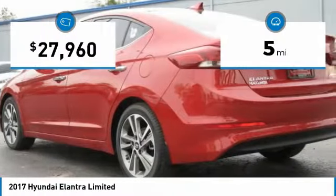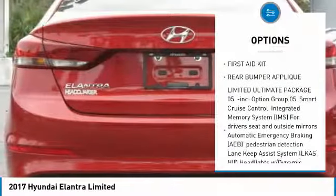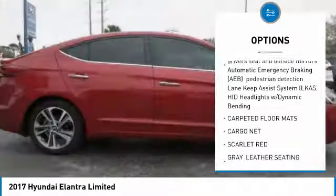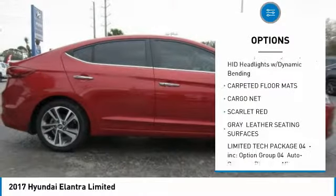This vehicle has less than 100 miles. Here are some of this vehicle's great options: stability control, traction control, power lift gate, anti-lock braking system, steering wheel audio controls.